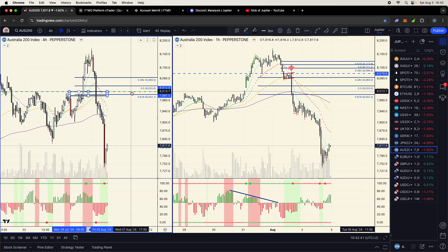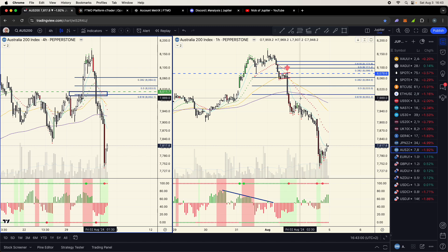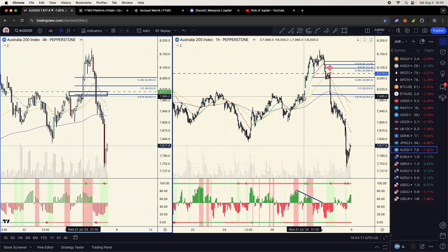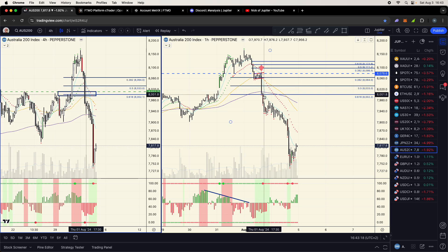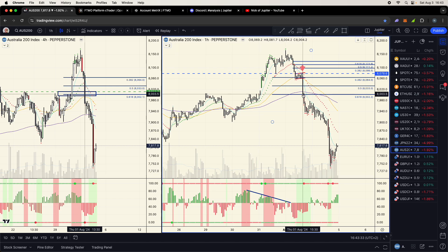Unfortunately I took profits right into the 618 — around the green line — for a $3,000 trade. There was previous structure there and it was the 618, and I was thinking about a possible head and shoulders. That was a big mistake — I should have trailed. I'm in a different take-profit mindset for the challenge competition, but I could have easily made double or triple — a $10,000 trade — or if I stayed to the bottom, all $20,000, potentially winning the whole challenge in one trade.